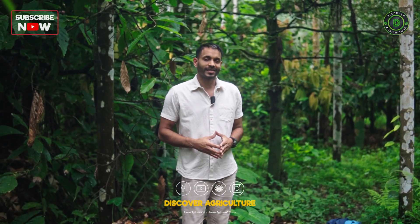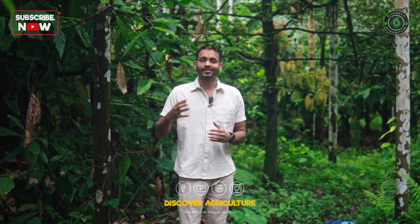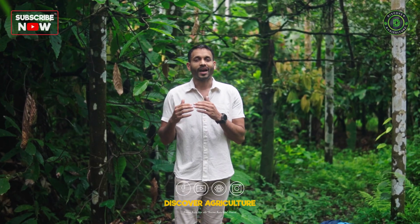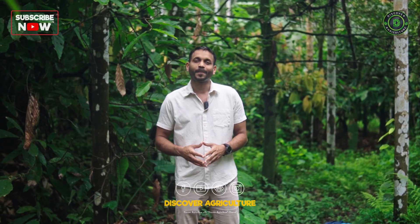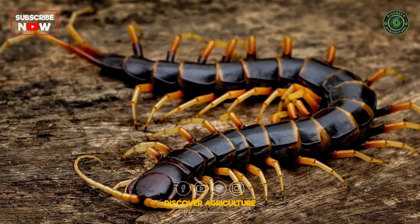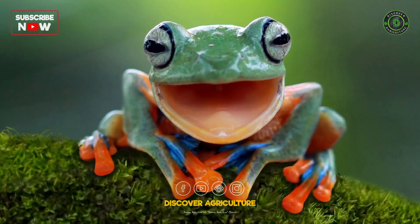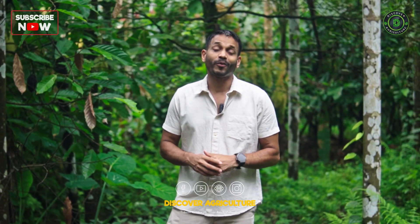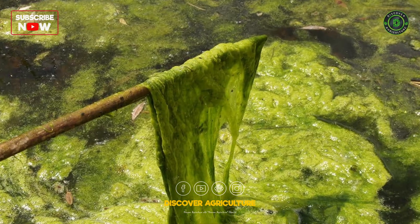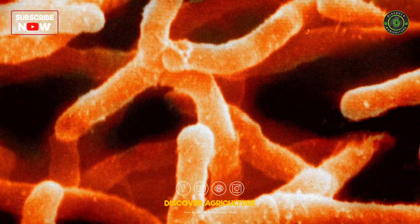When it comes to soil biology, I'm talking about various types of animals, both macro and micro. Macro organisms may include earthworms, millipedes, centipedes, snakes, frogs, and other animals and birds. When it comes to microorganisms in the soil, we have protozoa, algae, fungi, bacteria, and actinomycetes.